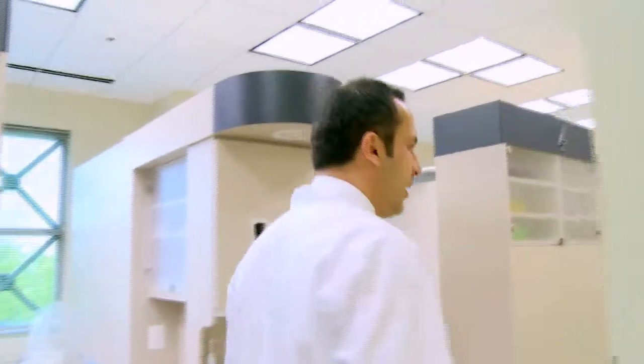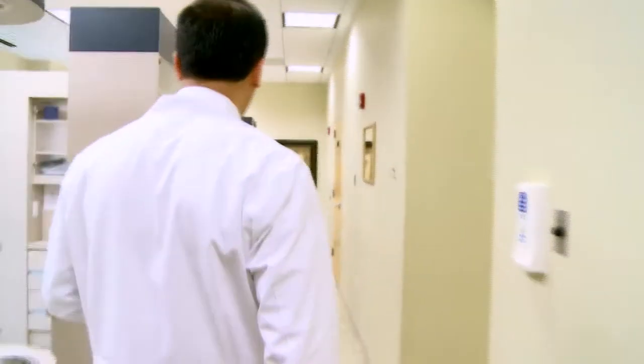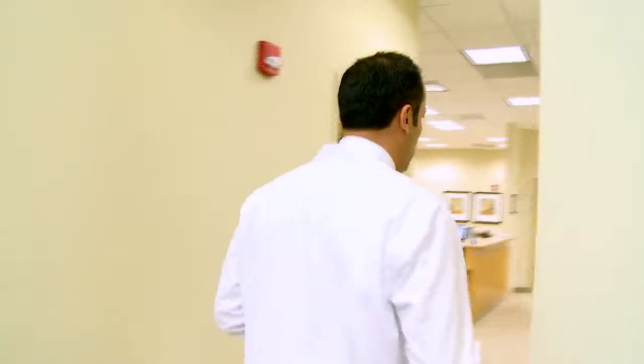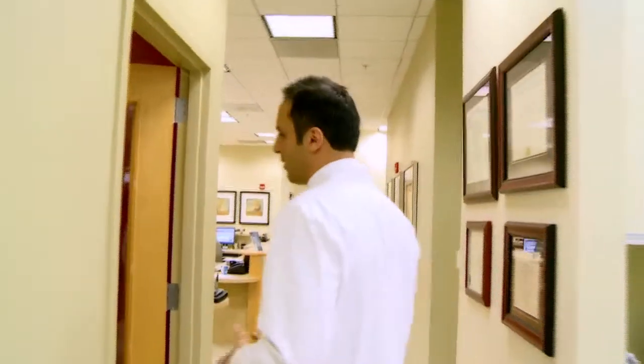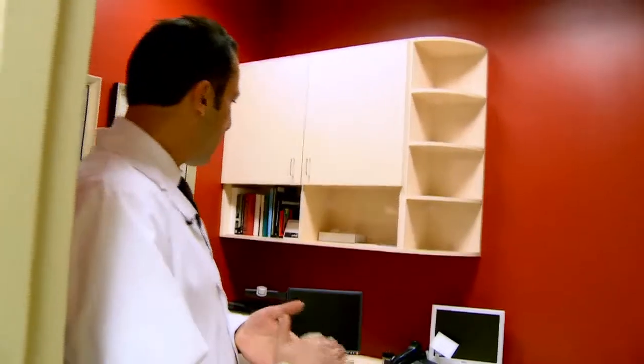Once your dental treatment is completed, we bring everyone to our consultation room — either prior to the actual treatment or after. This is our dental consultation room, and there are times that our patients actually need a more thorough consultation. So we bring our patients here, sit down and talk about treatments and treatment options, so everything happens here.